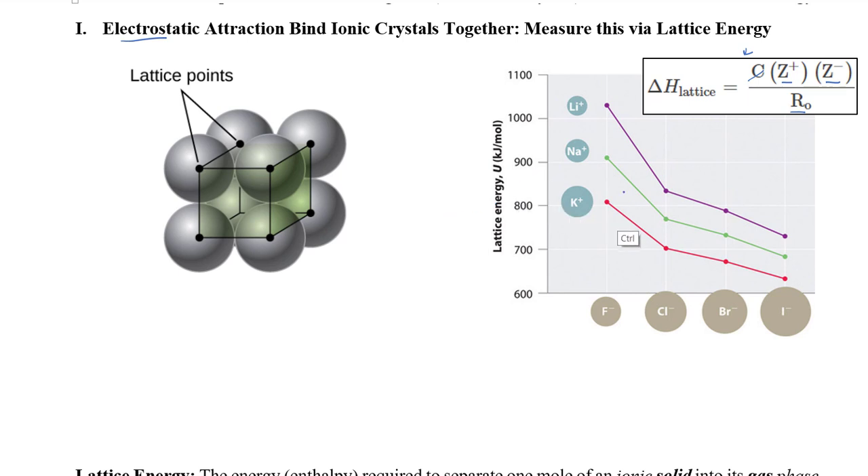Looking at the data: bigger values on the y-axis mean the crystal lattice is more strongly bound. Lithium fluoride — that purple curve — sits at a high lattice energy, while lithium iodide has a considerably smaller lattice energy. Why? Lithium has a one-plus charge and iodide has a negative-one charge — so the charges are the same. The difference comes from the size: iodide is a pretty big ion, so the internuclear distance r is large, making the lattice energy lower.